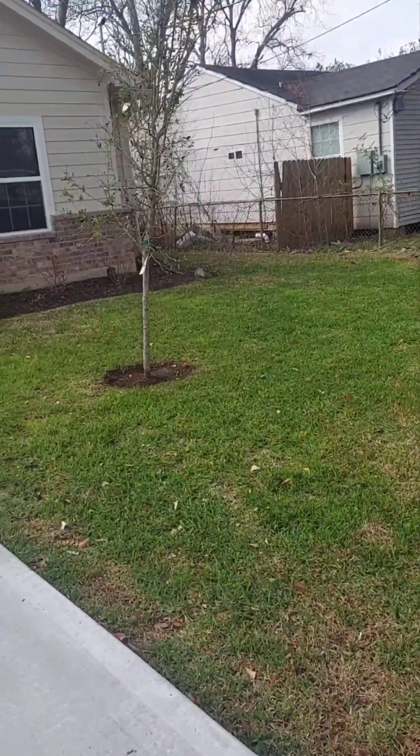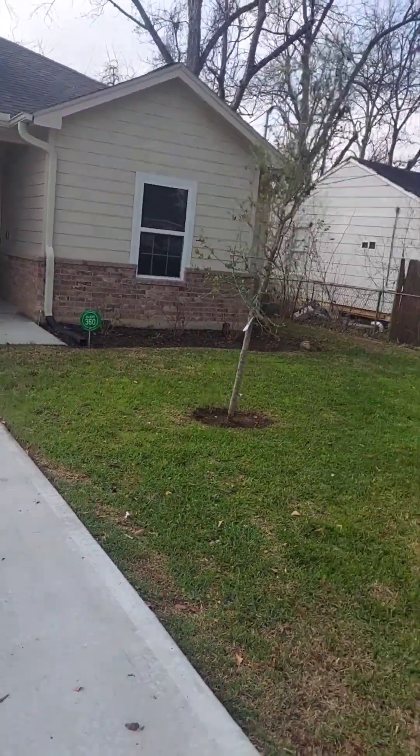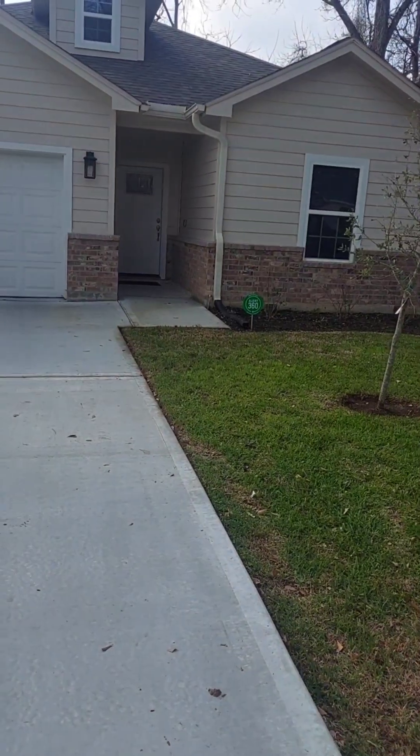Zero Turn Lawn Care, back at you. Finished this new property. Did a pretty good job.